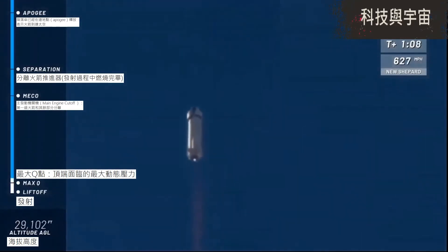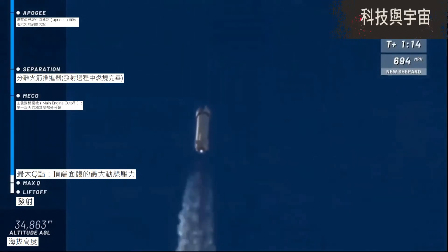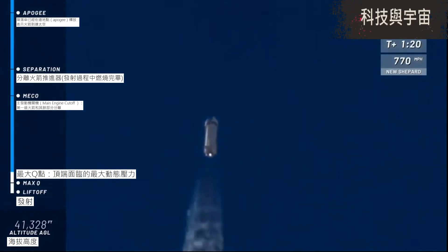We have confirmed max-Q — that was the most intense part of flight on the rocket, maximum dynamic pressure as we call it — and a nice clean burn on that BE-3 engine. Go baby go!